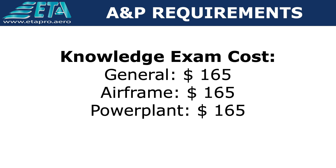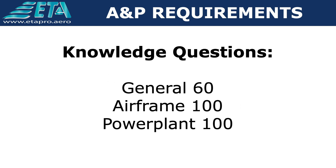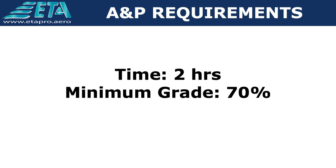El costo de cada examen puede variar entre cada centro de evaluación, pero el promedio por examen para el 2020 es de $165 cada uno. El examen de la sección General tiene 60 preguntas, mientras que Airframe y Powerplant tienen 100 preguntas cada uno. En los tres casos, usted tiene dos horas disponibles para realizar el examen, y el puntaje mínimo para pasar cada uno es de 70.